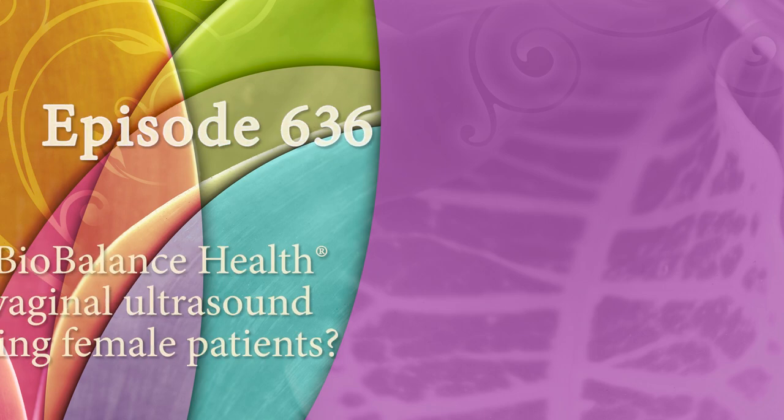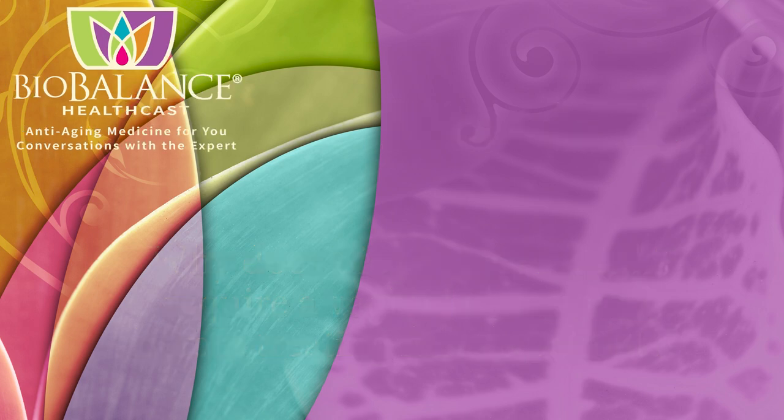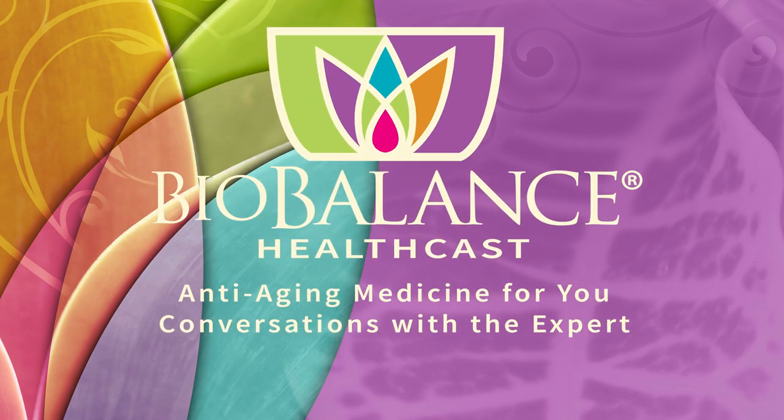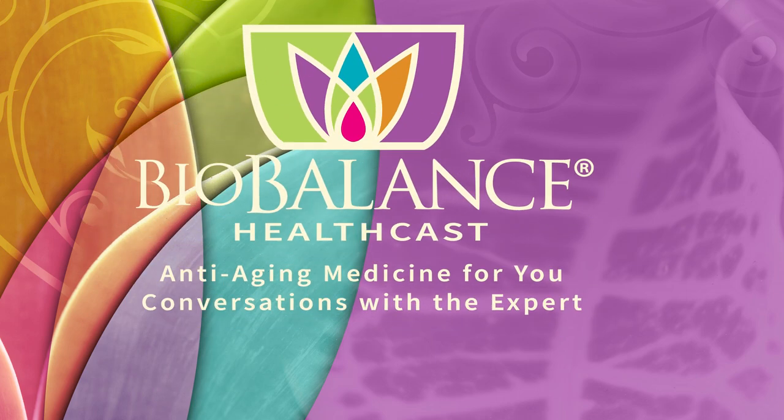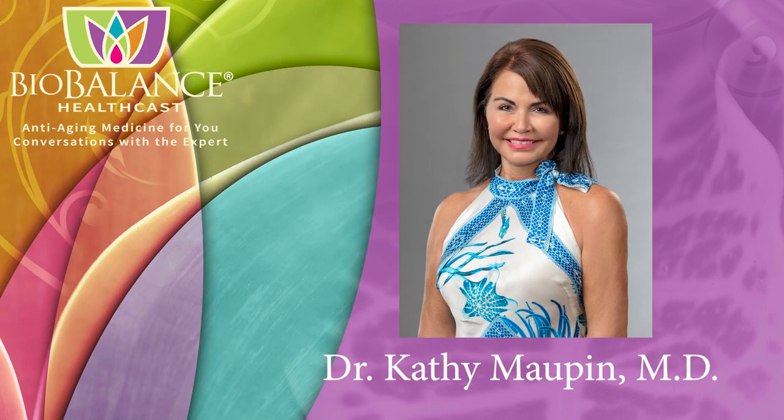Welcome to the BioBalance HealthCast, episode 636. Why does BioBalance Health require a vaginal ultrasound before treating female patients? BioBalance HealthCast features conversations about anti-aging medicine. Your host is Dr. Kathy Maupin, medical director of BioBalance Health and a leading expert in treating symptoms of aging.